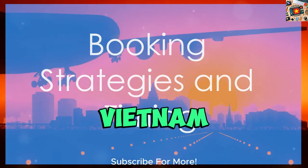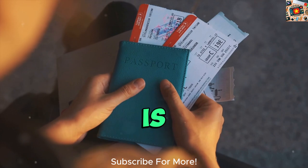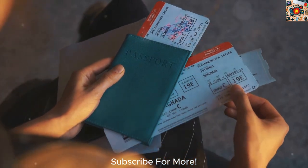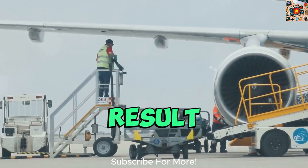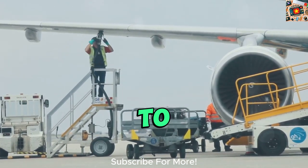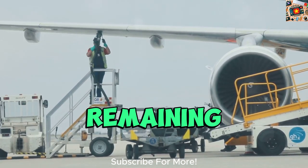Securing the cheapest flights to Vietnam requires strategic booking and timing. One effective strategy is to consider booking in advance or being flexible with last-minute deals. While booking early can sometimes result in lower fares, being open to last-minute offers can also lead to significant savings, especially if airlines are looking to fill up remaining seats.